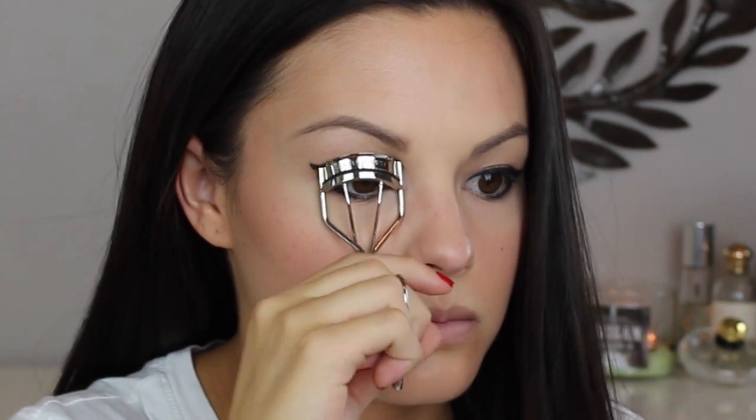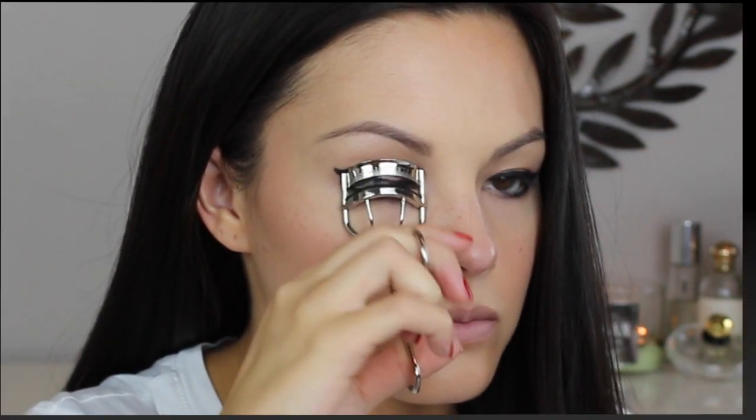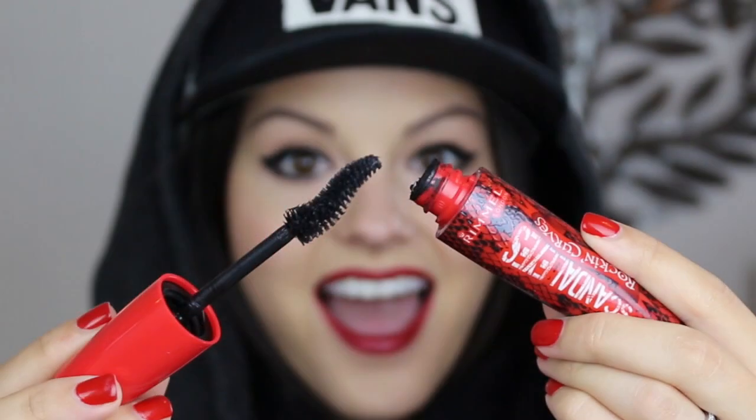Next it is time to curl those lashes. To complete the eyes I am going to use my current mascara obsession. This is the new Scandalize Rock and Curves mascara.